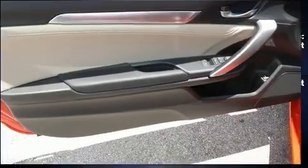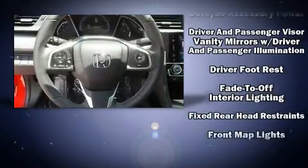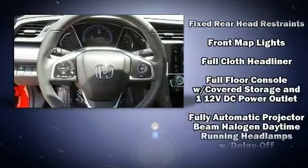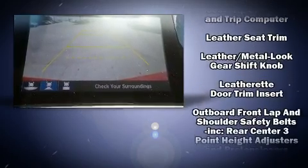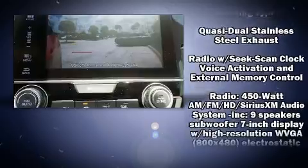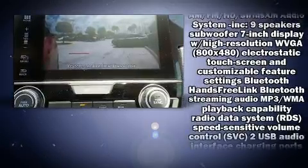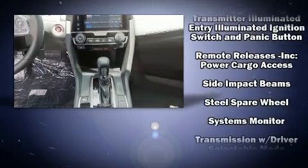For drivers who enjoy the natural environment, a power moonroof allows an infusion of fresh air. Honda also prioritized safety and security with features such as head curtain airbags, an emergency communication system, and four-wheel disc brakes with ABS. With electronic stability control supplementing mechanical systems, you'll maintain precise command of the roadway.